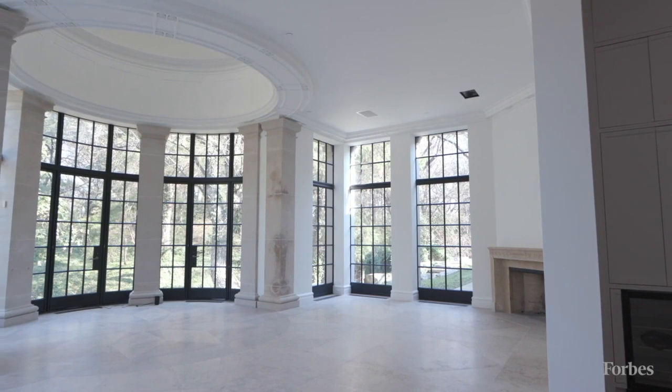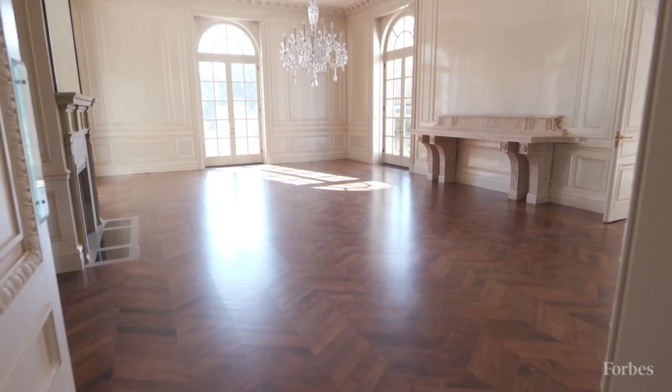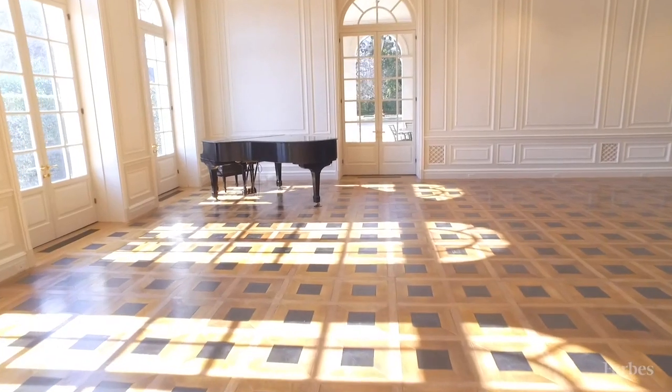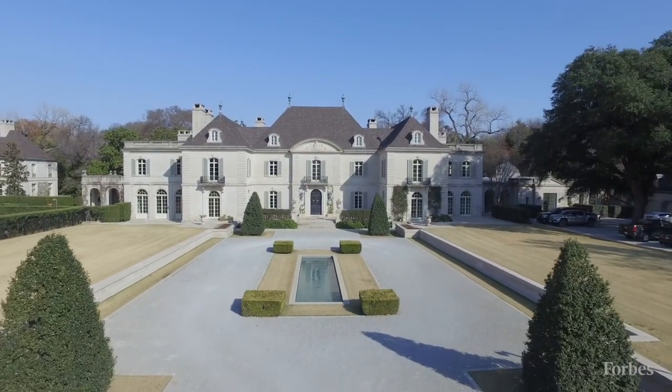The difference between Concierge Auctions and traditional real estate is in traditional real estate you start up top, you make an offer, you counter, you work your way down. In Concierge Auctions, we start from the bottom and we work our way up to get the highest price possible.